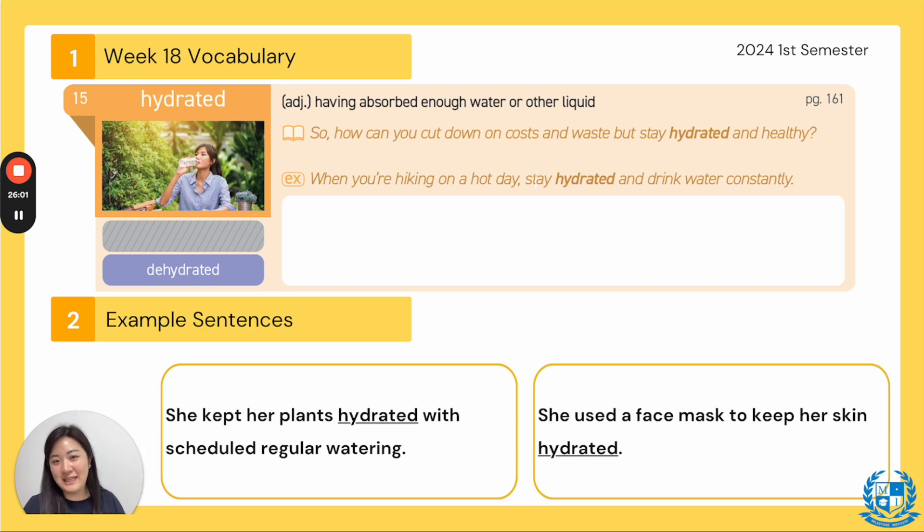Whenever I go up Changsan, I make sure I have a water bottle with me so that when I'm sweating and losing perspiration, I also have water to drink. Next: she kept her plants hydrated with scheduled regular watering — if you have plants and don't want them to wither and wilt, hydrate them and give them lots of water. Next: she used a face mask to keep her skin hydrated. Everyone say hydrated.